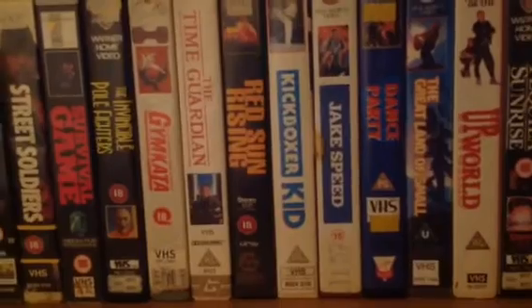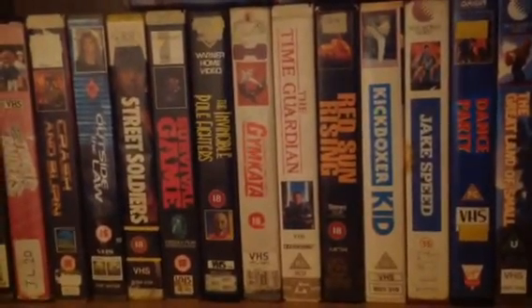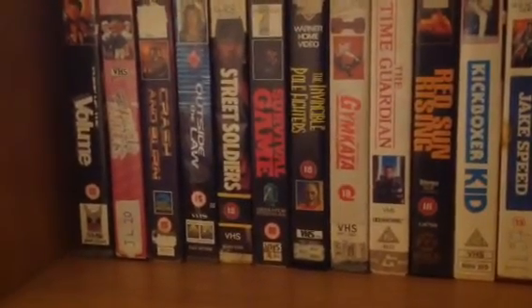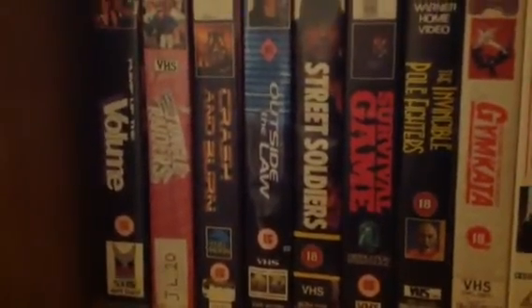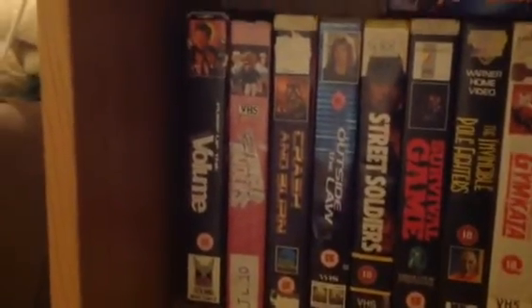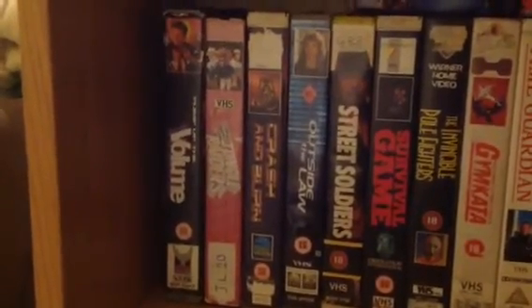Jake Speed, Kickboxer Kid, Red Sun Rising, The Time Guardian, The Invisible Pole Fighters, Survival Game, Street Soldiers, Outside the Law, Crash and Burn, Captain Yankee and the Jungle Raiders. Pump Up the Volume - another movie that really needs a good decent release. Not much happens in Pump Up the Volume but for some reason I just really like the film. It's funny - you can get the soundtrack but you can't get it on Blu-ray or DVD.